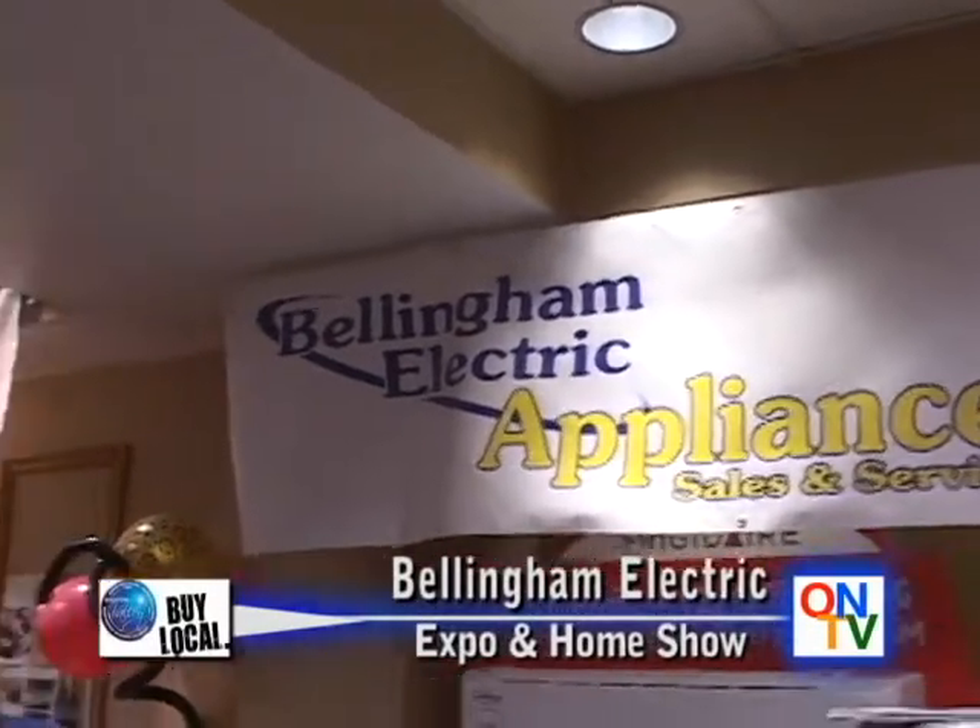Our next booth is Bellingham Electric, of course been serving in the Woonsocket area for a very, very long time. We always love going to Bellingham Electric. As a matter of fact, we'll be there in a couple of months for the big tent sale, which is one of Todd's most favorite things to do in the tire world — the tent center.